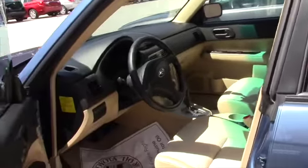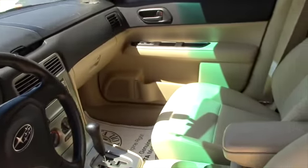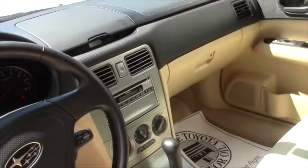Let me open up the door for you. Extremely clean on the inside — power windows, power door locks, radio and everything. Very clean, very nice vehicle.